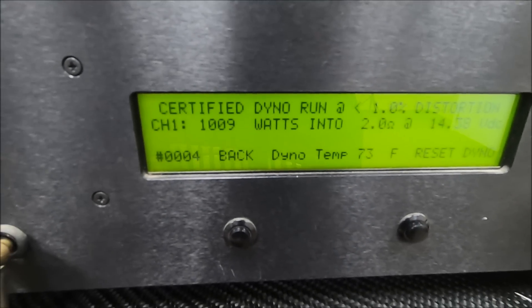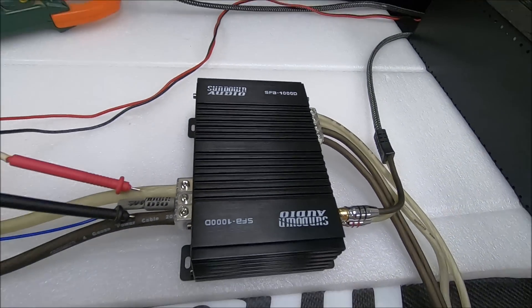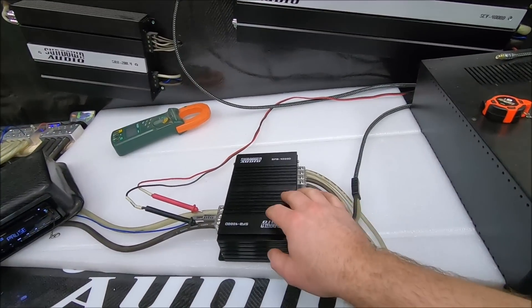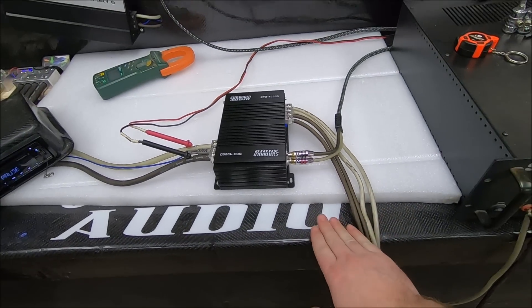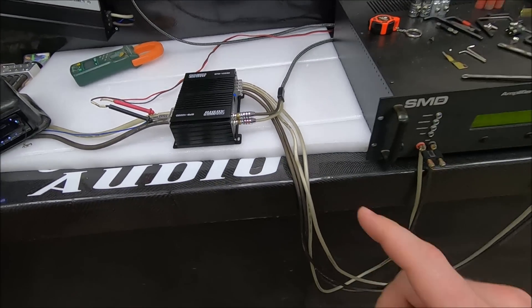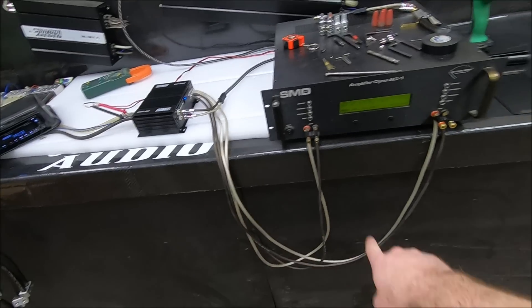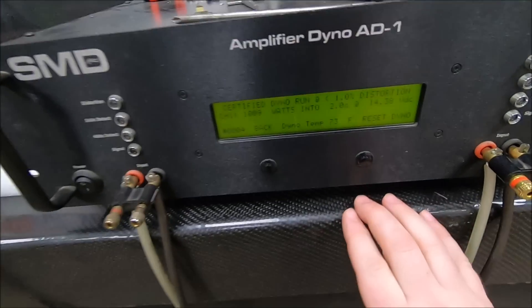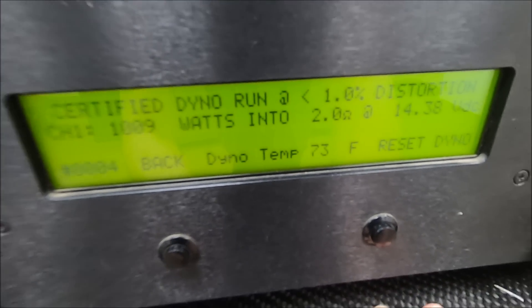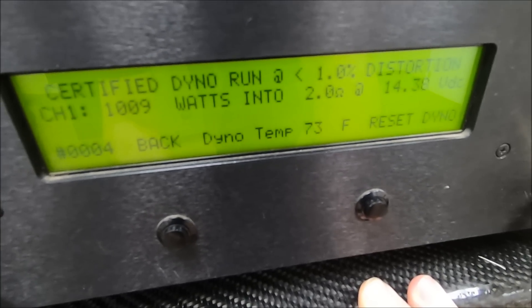And this thing is one-ohm stable. Absolutely do not run any of the Sundown Audio SFB amplifiers below one ohm — they are one-ohm only, hardcore one ohm, no foolery. There's our output wires, input, everything's here. Certified two ohms — it has already exceeded its rated power: 1,009 watts at 14.3 volts.